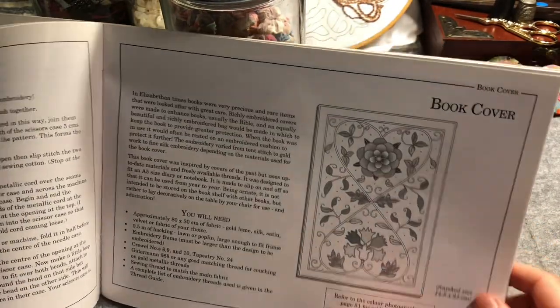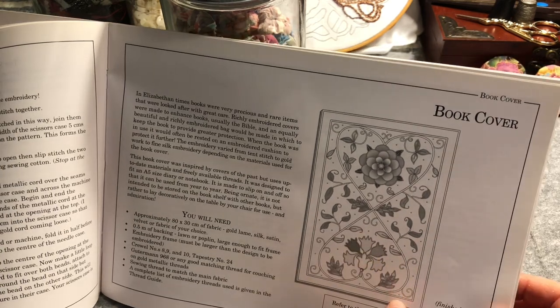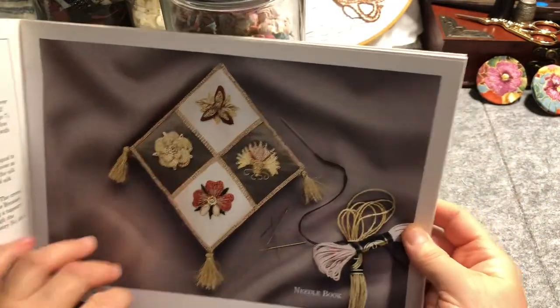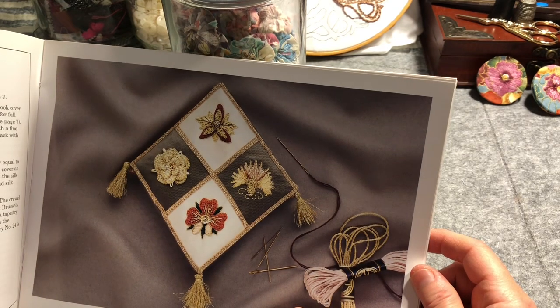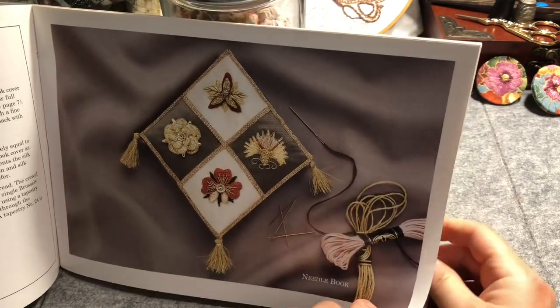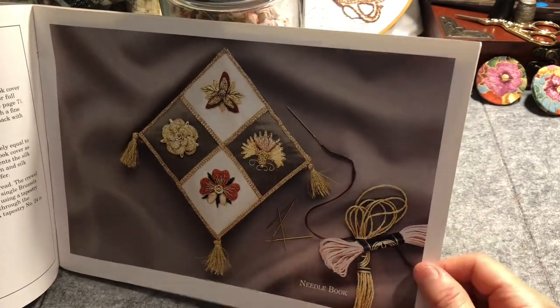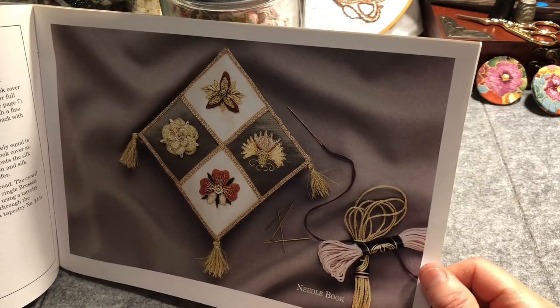Then we're on to the next project, which is a book cover — isn't that lovely! And now we get to look at some of the coloured pictures of the finished work. That's the needle book — isn't that amazing? Lots of gold work on it. So it's using gold — that looks like a gold DMC, though I'm not sure if it's a particular gold thread.